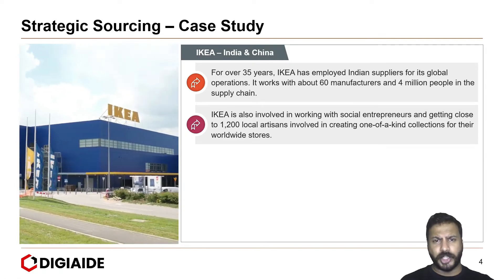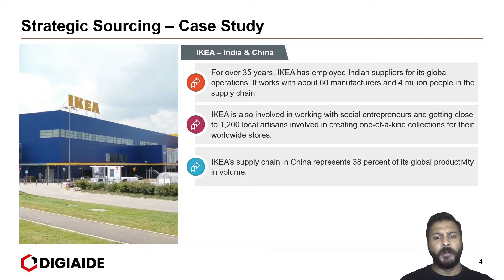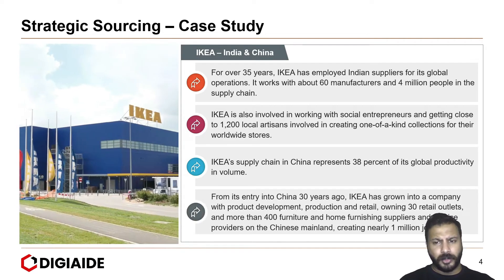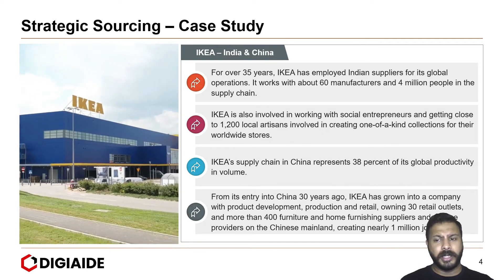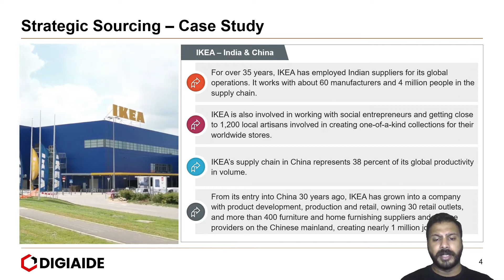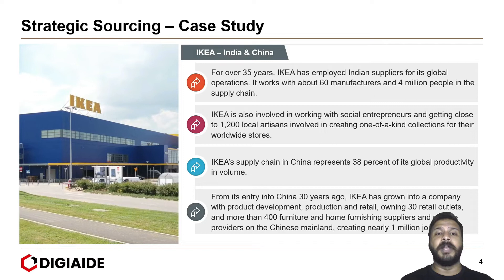Looking at sourcing in China, IKEA's supply chain in China represents 38% of its global productivity in volume. From its entry into China 30 years ago, IKEA has grown into a company with product development, production and retail, owning 30 retail outlets and more than 400 furniture and home furnishing suppliers and service providers on the Chinese mainland, creating nearly a million jobs.